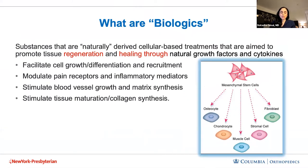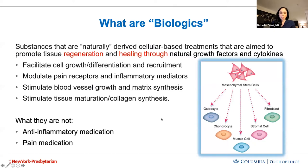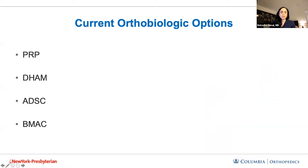So what are biologics? Biologics are naturally derived cellular products. The majority of these options are derived from your own tissues, but there are some off-the-shelf options. The biggest thing is that biologics are meant to facilitate healing and actually target the injury rather than numb the pain. It's not an anti-inflammatory medication or a pain medication — it's using naturally derived treatment to promote growth and healing. There are a lot of options; I'm listing the four most common that I've actually performed myself.